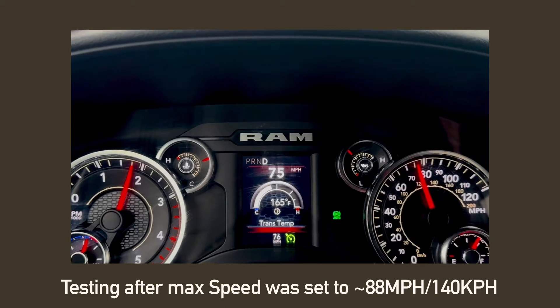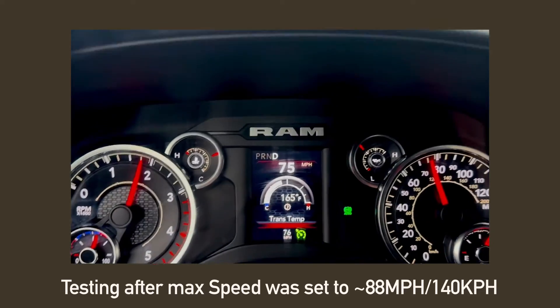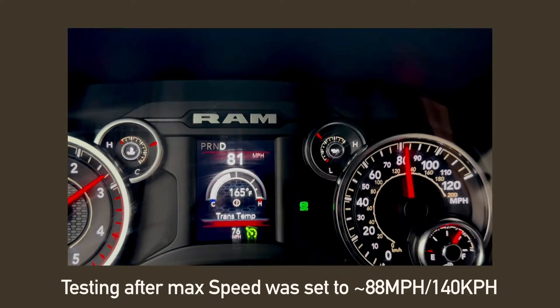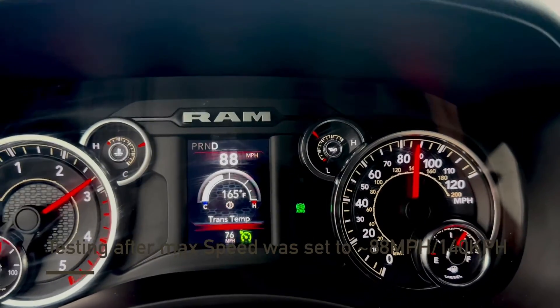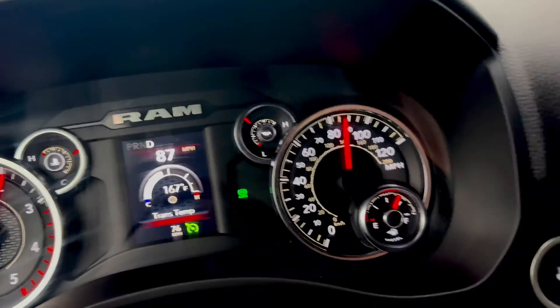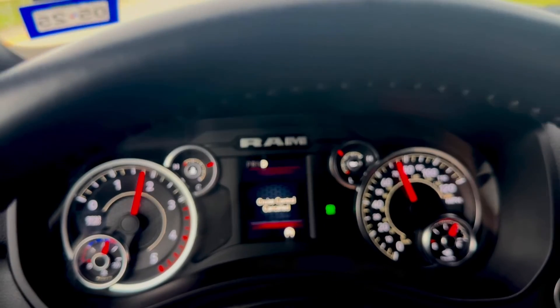Now we're going to go ahead and test to see if we were able to limit the max speed on this vehicle. It should be around 87-88 miles per hour, and my foot is completely depressed and I cannot exceed the speed. The function worked — that's all, thanks.